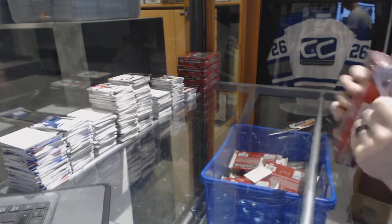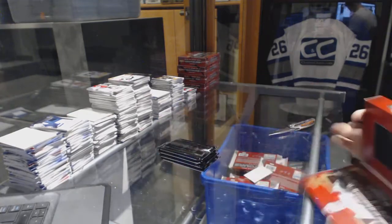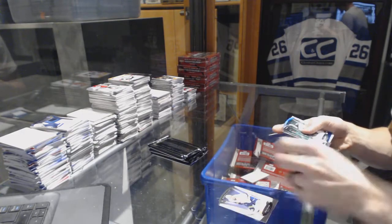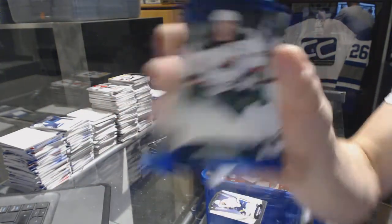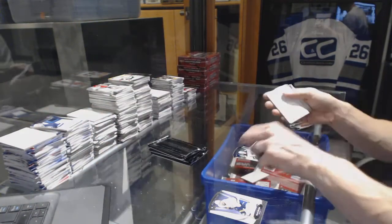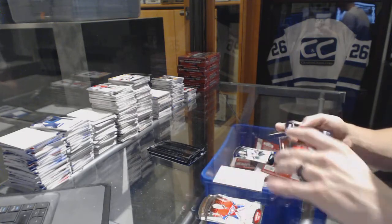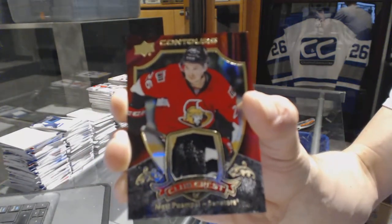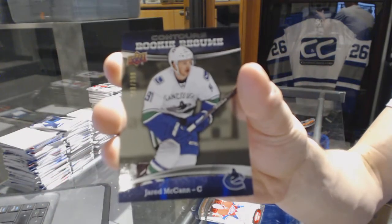Box 12. Rookie autographed for the Dallas Stars, Brendan Ranford. Blue parallel numbered to 499 for the Minnesota Wild, Miko Koivu. We've got a club crest patch numbered 33 of 75 for the Ottawa Senators, Matt Pumple. And a rookie resume numbered to 399 for the Vancouver Canucks, Jared McKinn.